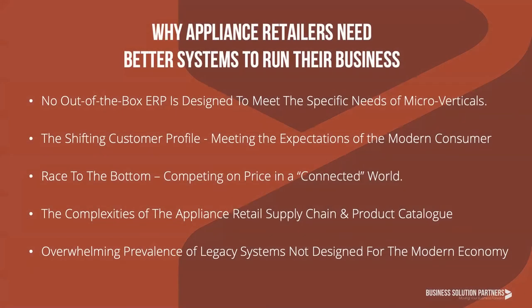Why did Business Solution Partners decide that the appliance retail industry needed a better path forward? Not all retail organizations are alike. On the surface, selling apparel and selling washing machines are fundamentally different, but when you dig deeper, these differences permeate process, procurement, supply chain, inventory management, marketing and sales, delivery, and installation. Companies selling shirts and jeans will never have to concern themselves with the operational complexities that you do. Even though NetSuite is the global leader in retail business systems and provides a tremendous out-of-the-box experience, it does not account for the small details that differentiate your retail organizations from those in other micro-verticals.